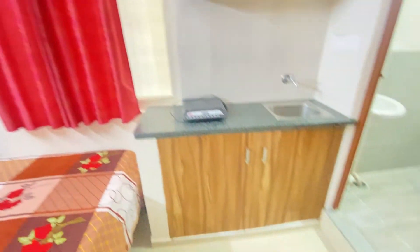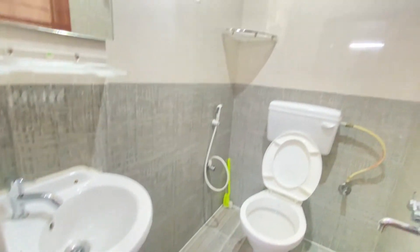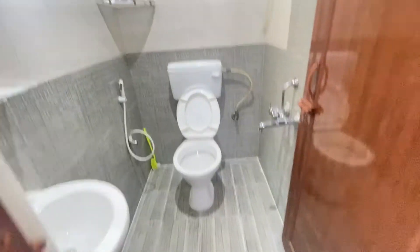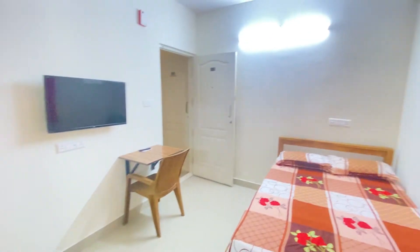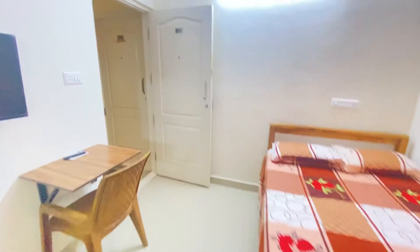Outside the room there's a wash basin and a mini kitchen to cook food, as well as a bathroom. There's also a smart TV facility in the room, WiFi on every floor, and a common washing area.